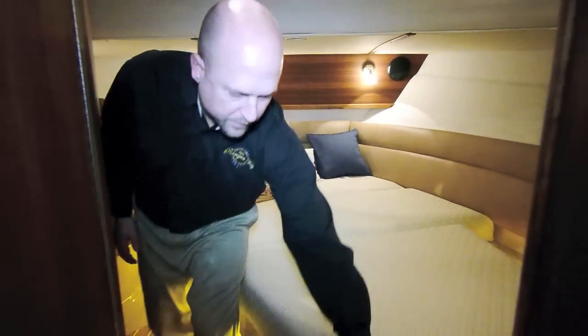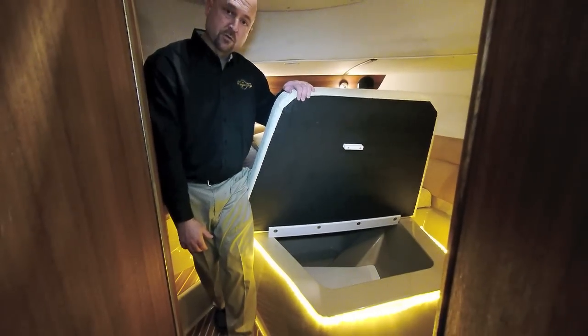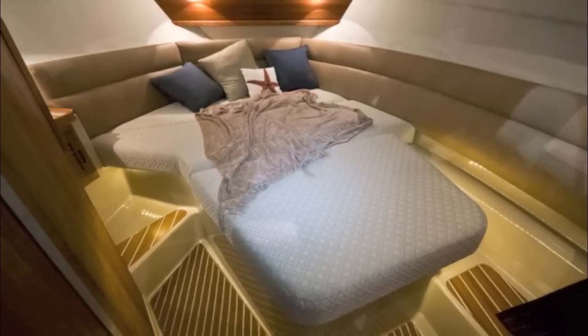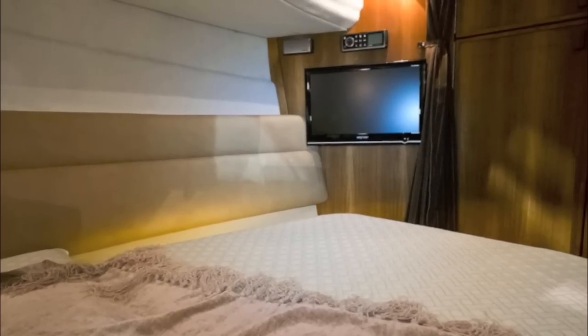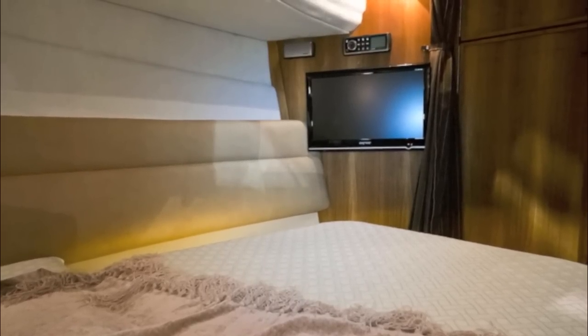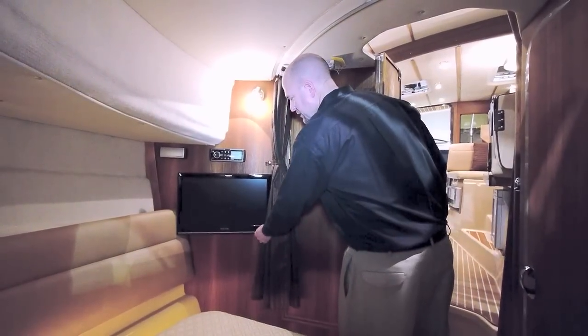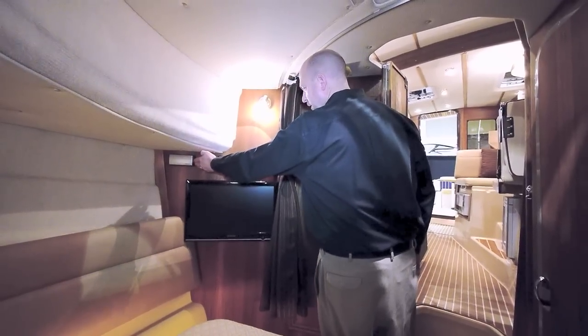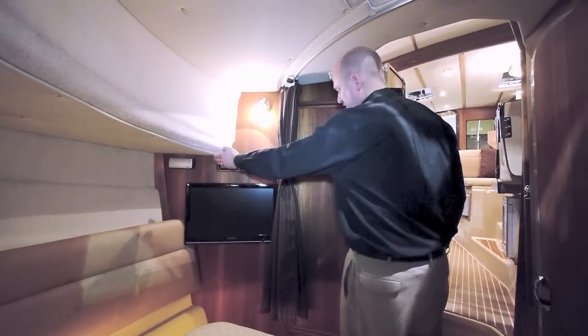There's an island berth with memory foam mattress and plenty of under-berth storage. There's also a standard 22-inch TV/DVD player and a Fusion stereo system with MP3 docking station.